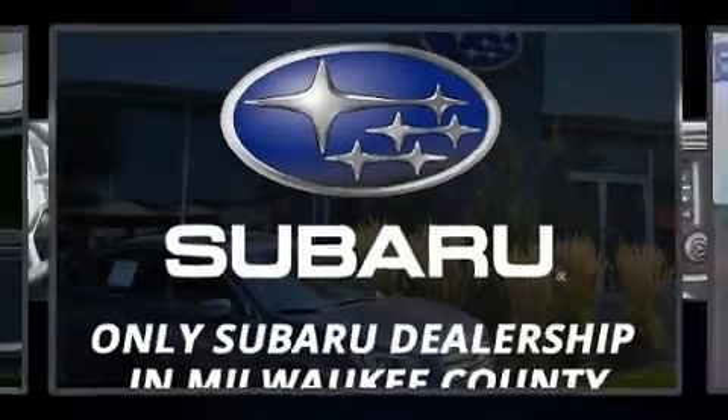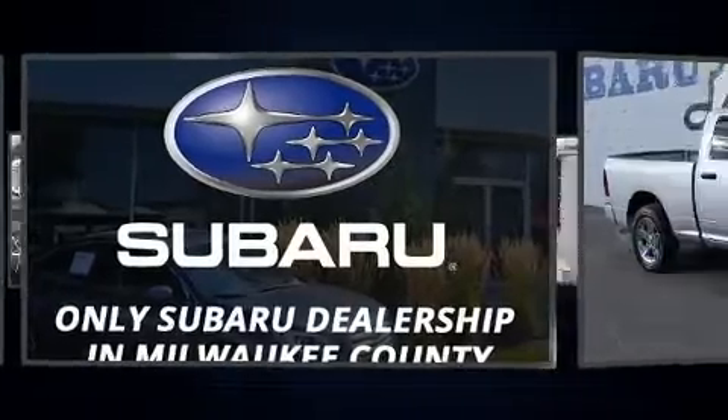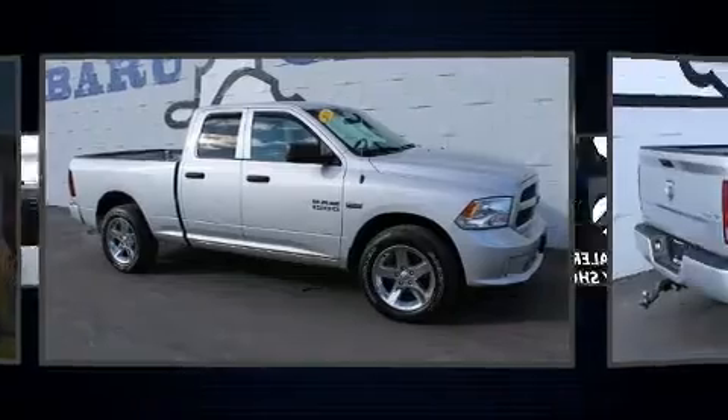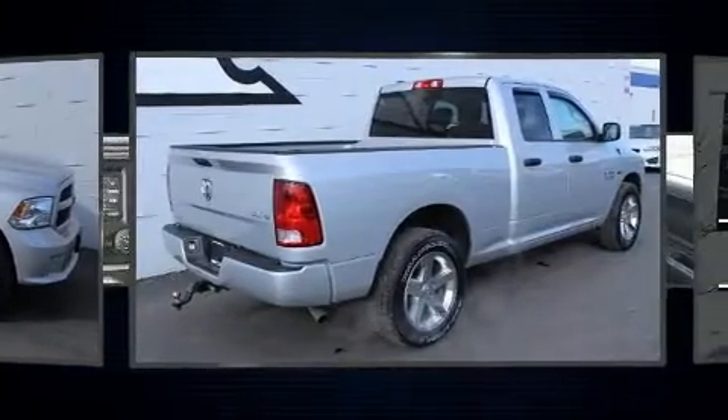Get excited about the 2018 Ram 1500. Smooth gear shifts are achieved thanks to the powerful eight-cylinder engine. And for added security, Dynamic Stability Control supplements the drivetrain.